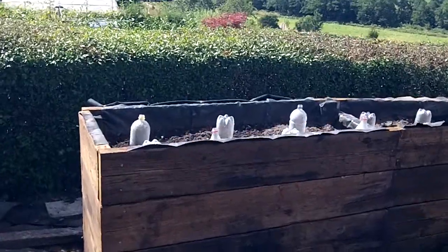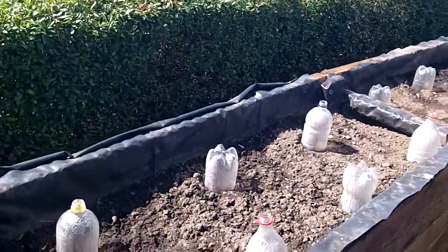These raised beds here are mainly for Jill's strawberries. I think there's aubergines in here as well.